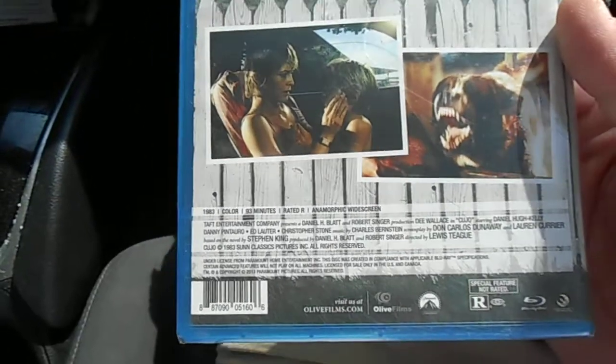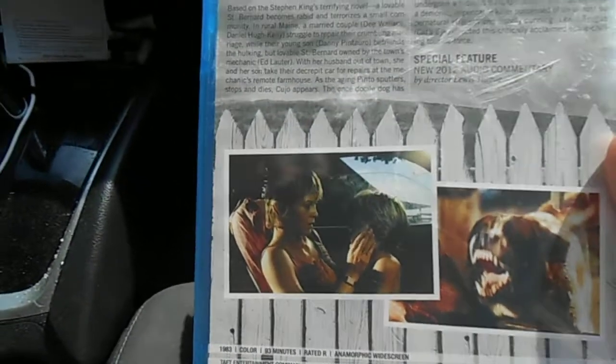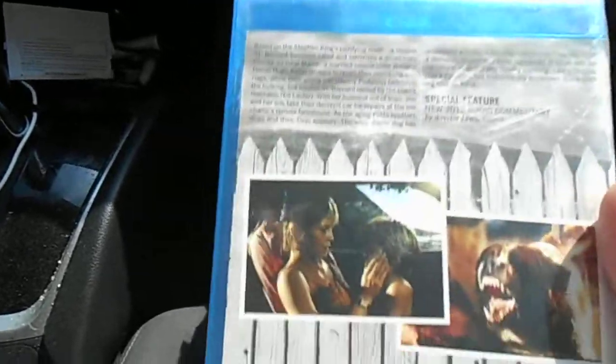None of the old Blu-ray features carried over, so I will have to hold on to my old Blu-ray copy and make some sort of Frankenstein double disc case — something like that.